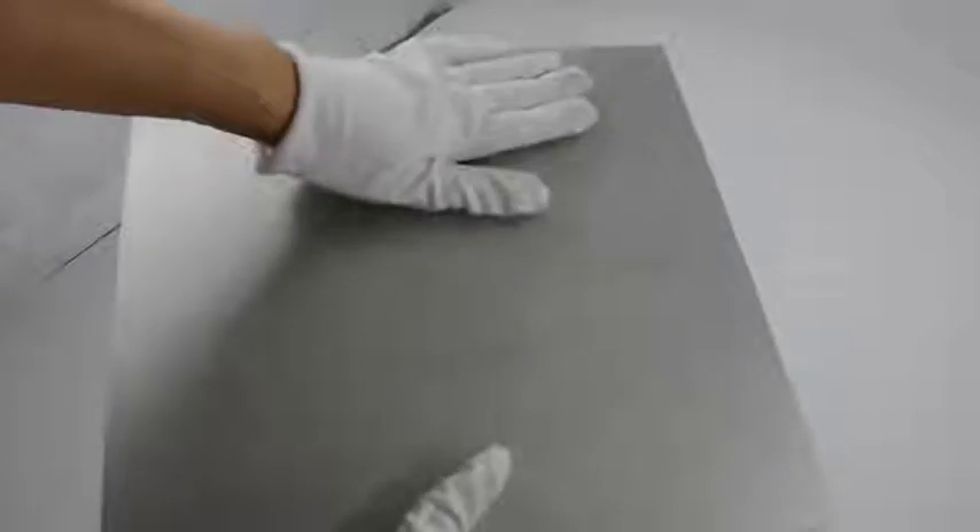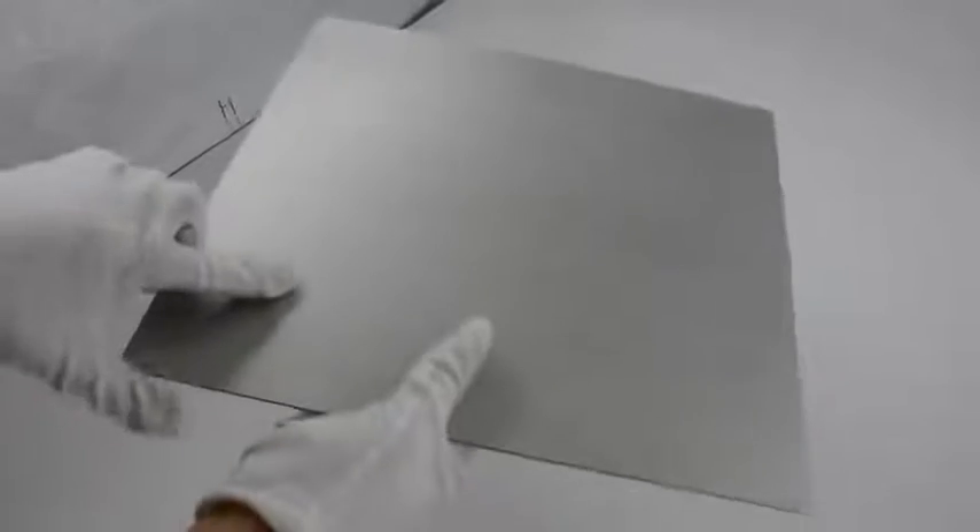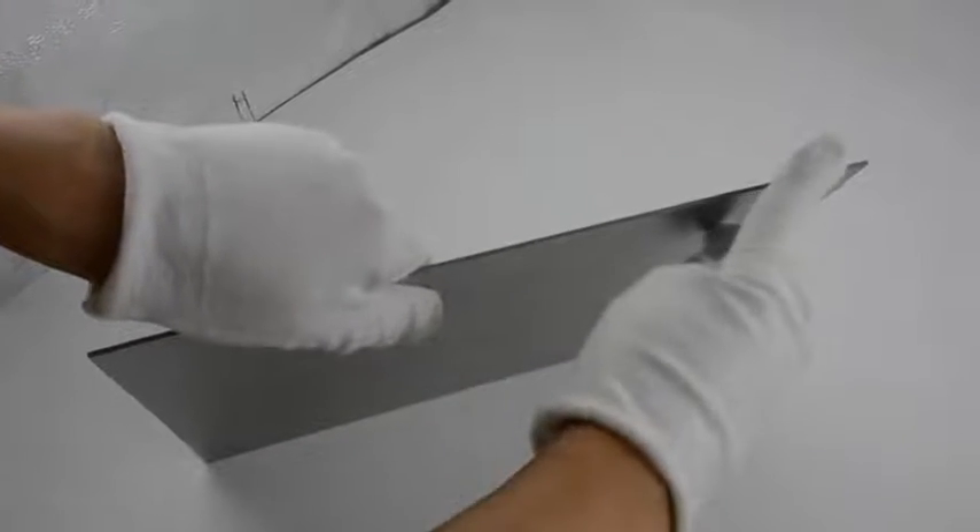This is our molybdenum plate. The surface is machine bright with roughness Ra 3.2. The purity of this molybdenum plate is 99.95% and density is 10.2 g/cm³. This product is square, thickness is 2 millimeters. It's widely used in the furnace industry.